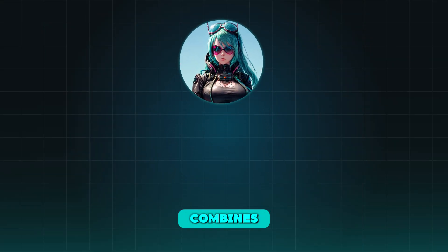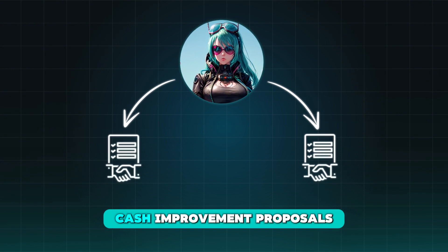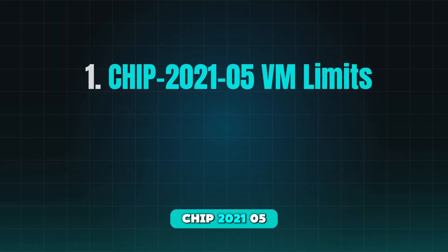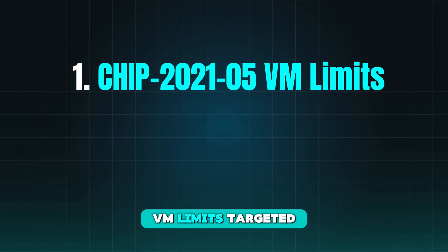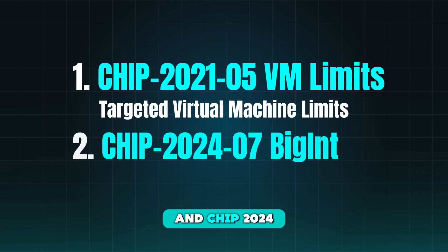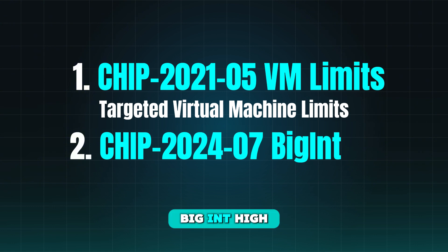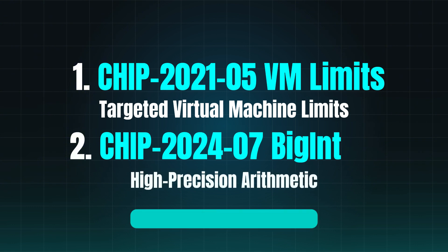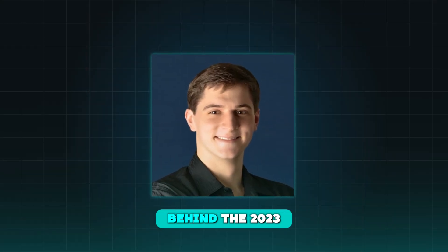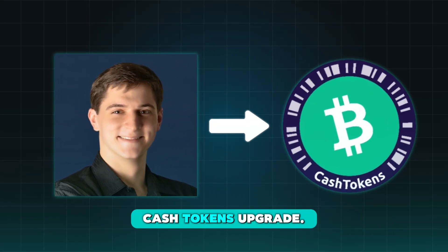The Velma upgrade combines two Community Agreed Cash Improvement Proposals, or CHIPs: CHIP-2021-05 VM Limits — Targeted Virtual Machine Limits — and CHIP-2021-05 BigInt — High Precision Arithmetic. Both CHIPs were proposed and championed by Jason Dreisner, the same developer behind the 2023 Cash Tokens upgrade.